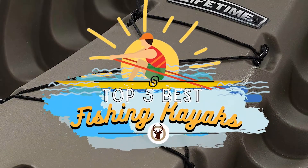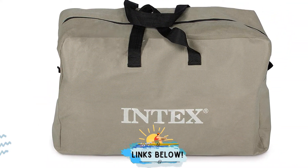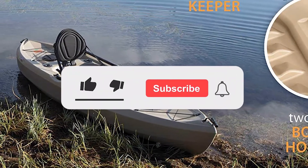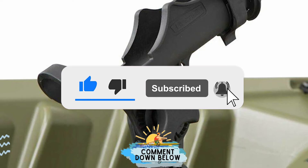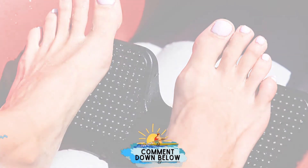There you have it — our top five best fishing kayaks on the market. Check out the links in the description below for detailed information and the latest pricing. If you thought this video was helpful, please smash that like button and consider subscribing. If you didn't, let me know why in the comments below. Thanks for watching, and I'll talk to you in the next video.